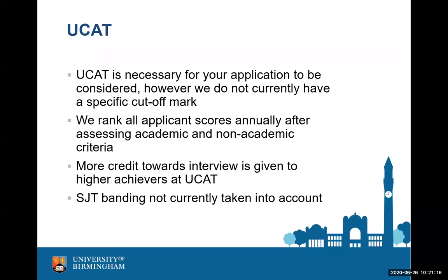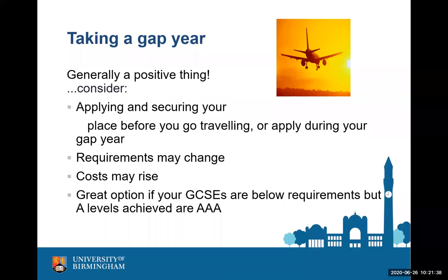Taking a gap year is generally a very positive thing and we have a very positive attitude towards it at dentistry — we would not disadvantage anybody for it at all. Please highlight on your UCAS form if you want deferred entry, because we cannot guarantee deferrals if you decide later in the cycle. If you apply on your gap year, bear in mind you'll need to be available to be interviewed. This is also a really good option if you don't have the required GCSEs but are confident you'll get the A-level marks we're asking for.